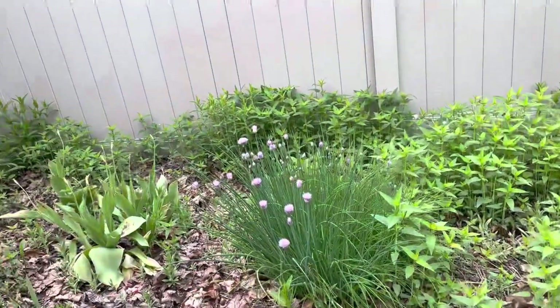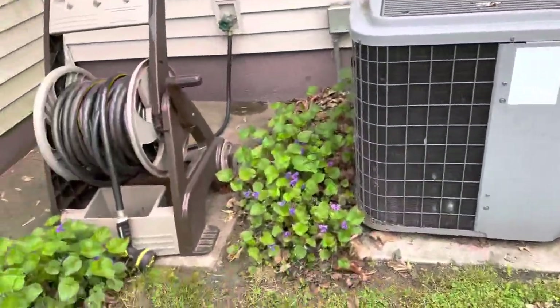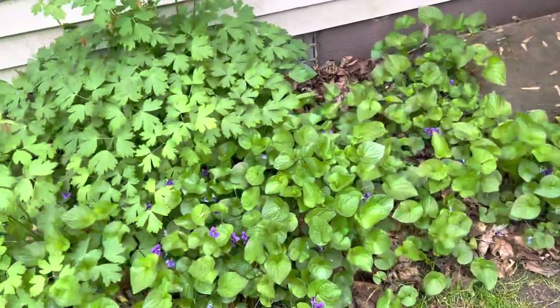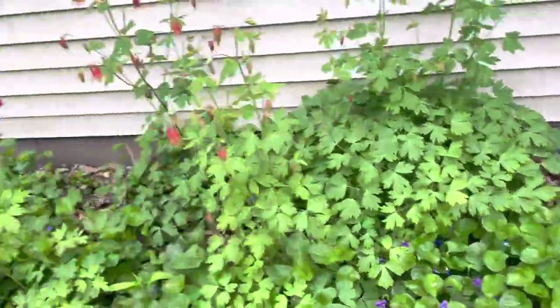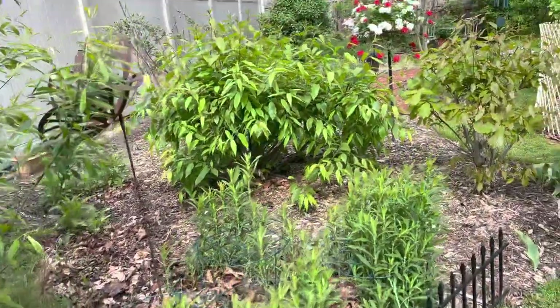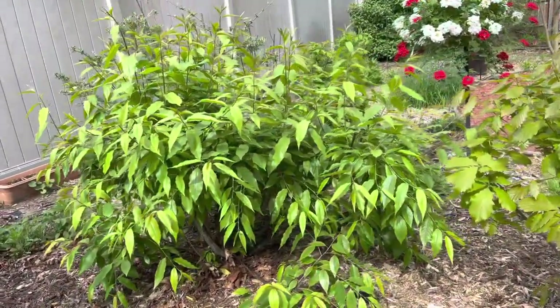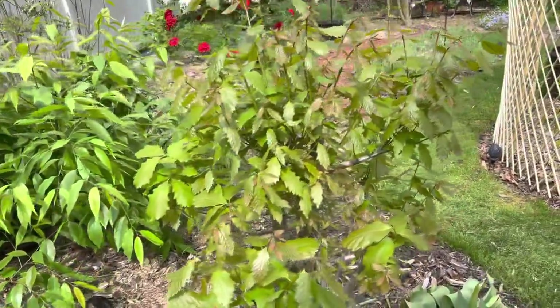And I have Pearly Everlasting for the American Ladies. And I have Wild Bergamot as a nectar source. And I have Violets for the Variegated Fritillary and other fritillaries. This here is my Cherry Tree for the Tigers and Red Spotted Purples. And this is my Chinquapin Oak.